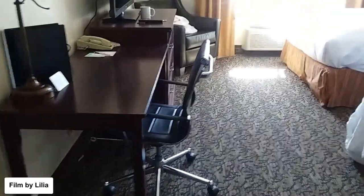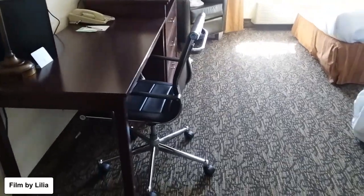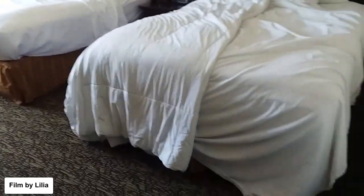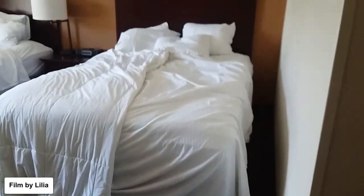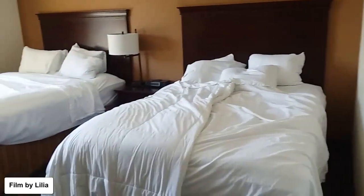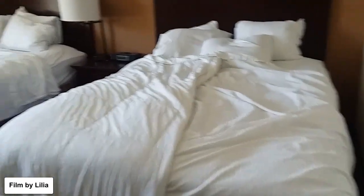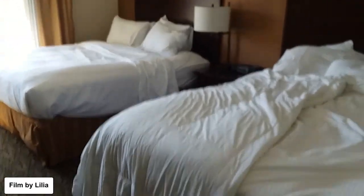This is a room with two queen beds, and it's a really good-sized room. Two beds with a table in between.